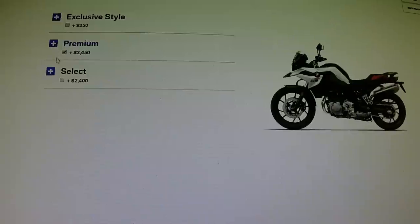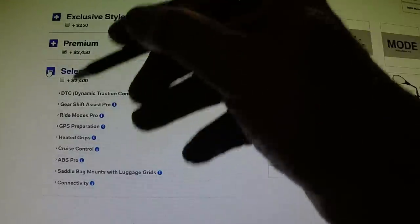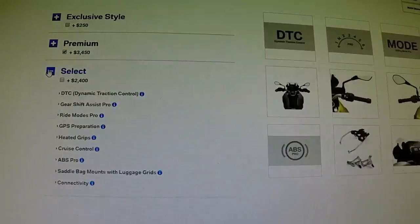The select package, at around $2,400, gives you most of what the premium offers. What you don't get with select versus premium is the LED style element, keyless ride, dynamic ESA, and the tire pressure monitoring system. If you don't have the extra thousand dollars, you can get the select package — but if you want to go full out, the premium is really, really nice.